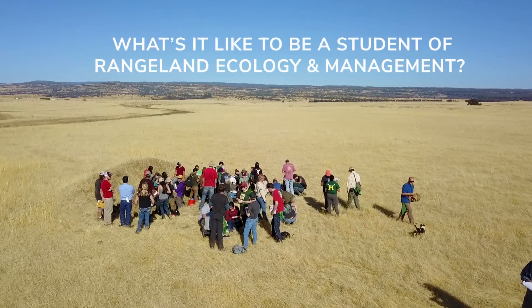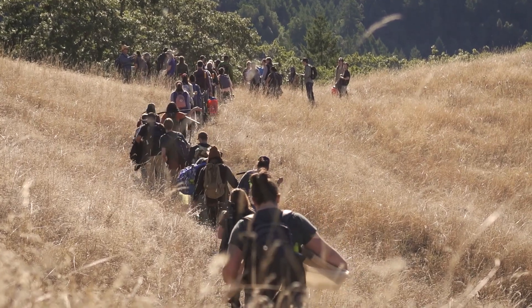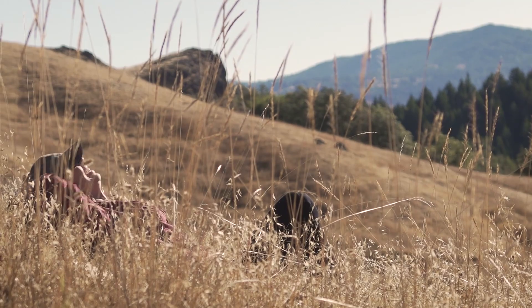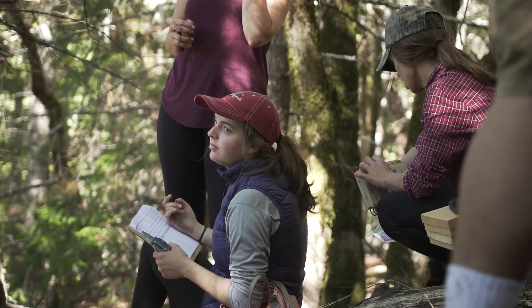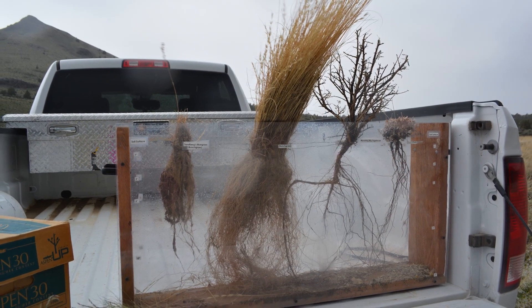What's it like to be a student of rangeland ecology and management? You'll spend a lot of time outdoors. Chances are you'll learn about soils across beautiful, open landscapes. You'll also learn how to identify and measure plants like grasses, wildflowers, and shrubs.